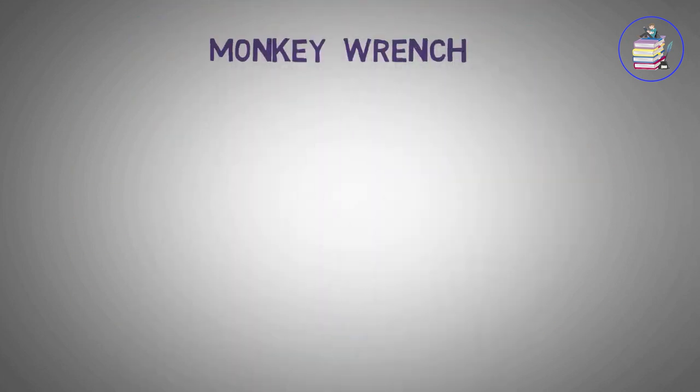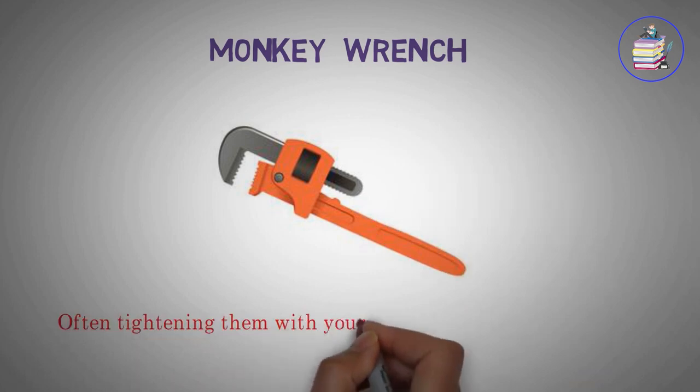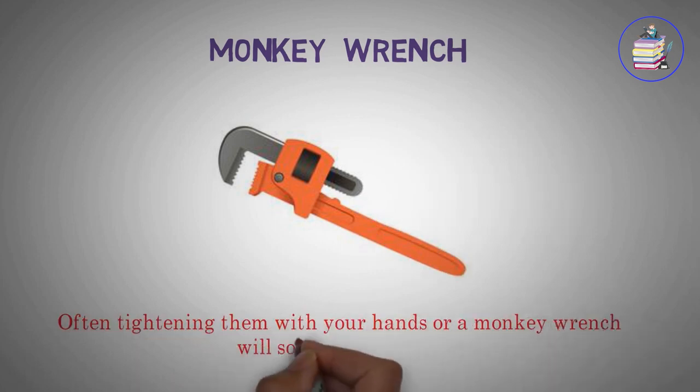Monkey Wrench. Often tightening them with your hands or a monkey wrench will solve the problem.